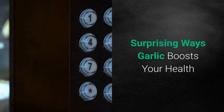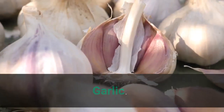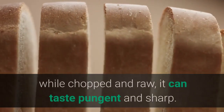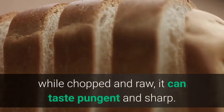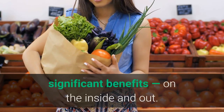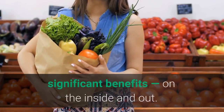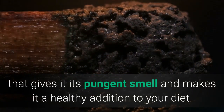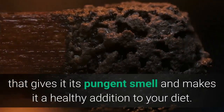Surprising ways garlic boosts your health. Garlic roasted in olive oil can melt in your mouth like butter, while chopped and raw it can taste pungent and sharp. Either way, this herb-like vegetable offers significant benefits on the inside and out. It's the organic sulfur compound allicin in garlic that gives it its pungent smell and makes it a healthy addition to your diet.